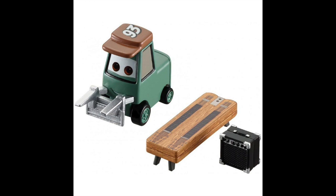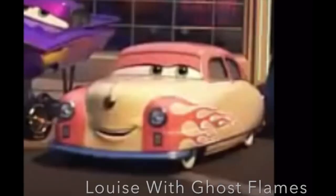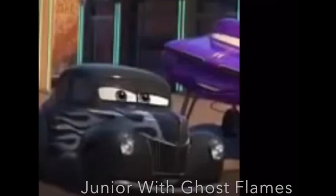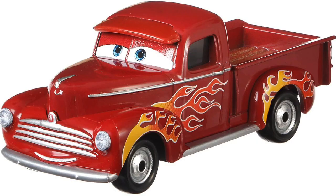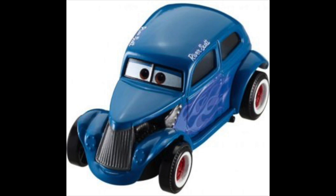And a few of those guys were cancelled back in 2018. Junior Moon, Luis Nash, and River Scott with Ghost Flames, as I called them, were all supposed to be released in 2018 as the Hot Rod variants, but Luis and River were both cancelled. This very awkwardly left us with only Hot Rod Junior Moon and Hot Rod Smokey, but Luis and River are set to be released finally in 2021.